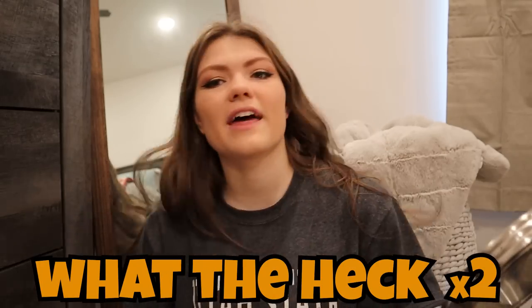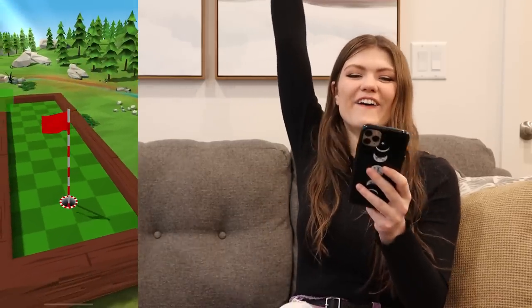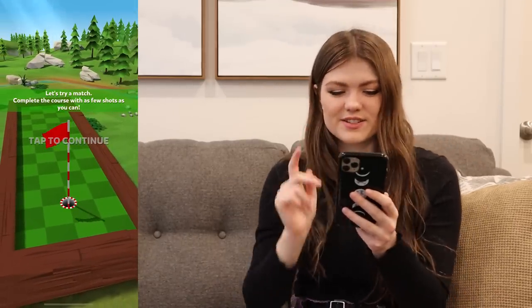Now I look kind of like orange. What the heck? What the heck? What the heck? I hope this is just the lighting. Oh, yes! I got a hole in one! Dude, so good at this.